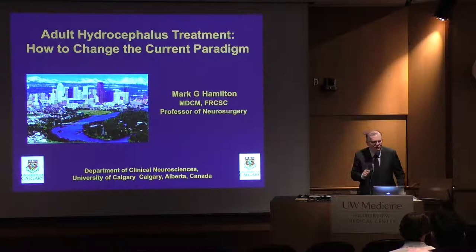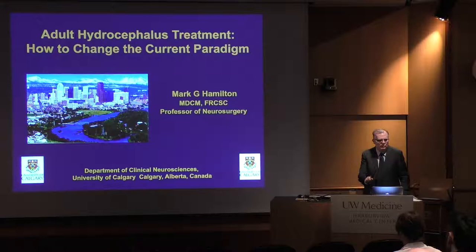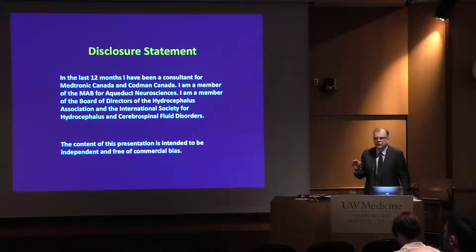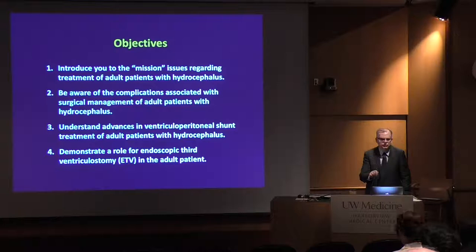Thank you, and I can't pull the mic up any higher, so if you can't hear me, let me know and I'll bend down. Thank you to Sam and Rich for inviting me. We're here doing some other things as well, but it's been a great pleasure. I would say the weather's better than ours, but actually we're probably almost as warm in Calgary right now as you are in Seattle. For disclosure, I've been a consultant with Medtronic Canada and Codman Canada, and I'll try and be unbiased as I go through — whatever works, it doesn't matter what company it comes from.